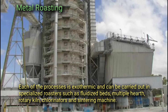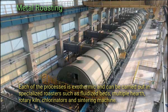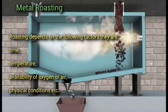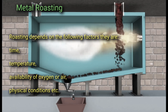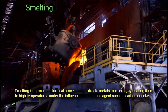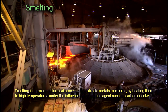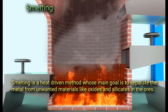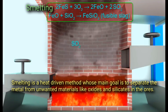Each of these roasting processes is exothermic and can be carried out in specialized roasters such as fluidized beds, multiple hearths, rotary kilns, chlorinators, and sintering machines. Roasting depends on the following factors: time, temperature, availability of oxygen or air, and physical conditions. Smelting is a pyrometallurgical process that extracts metals from ores by heating them to high temperatures under the influence of a reducing agent such as carbon or coke. Smelting is a heat-driven method whose main goal is to separate the metal from unwanted materials like oxides and silicates in the ore.